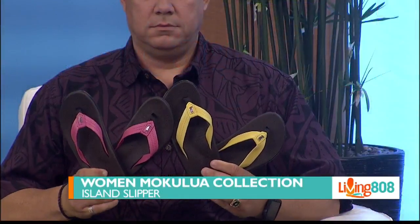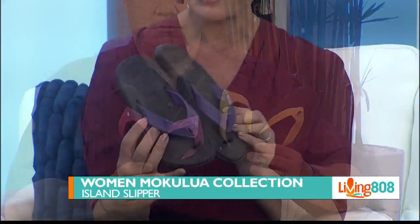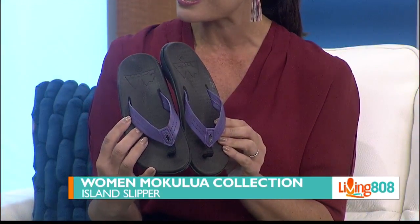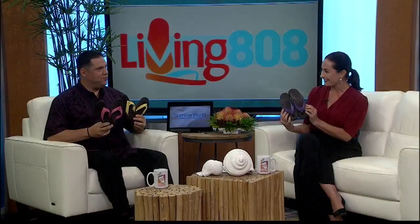Whether you're on a boat, at the beach, or out at dinner, these will definitely add a little flair to your step. They come in a variety of colors — clearly, you have my color on right now. I don't know that this was done on purpose, but it reminds me of the pride parade happening tomorrow with all of these rainbow colors. Very cool.